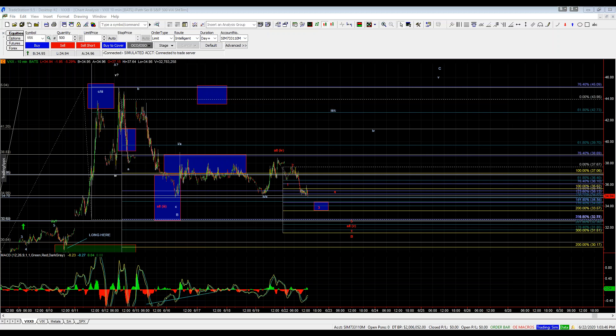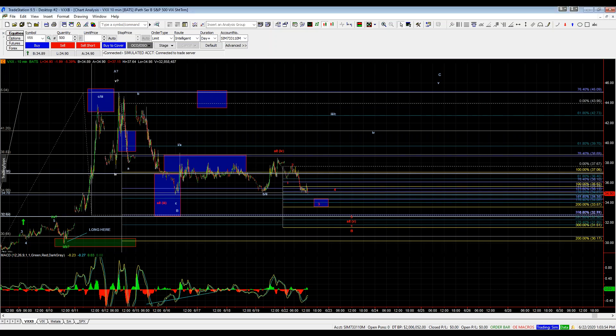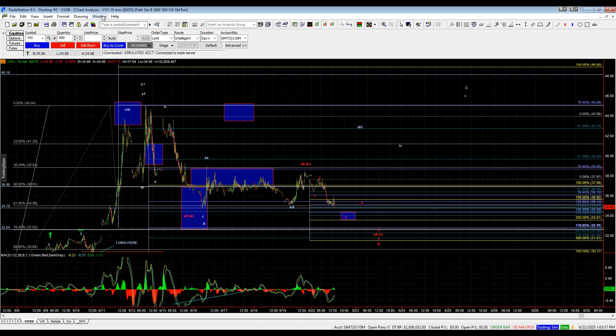Hi everyone. Thanks for joining us for this week's VIX service live video. We'll take a look at the count on the VXX, also look at the equity charts, and take a quick look at the spot VIX.